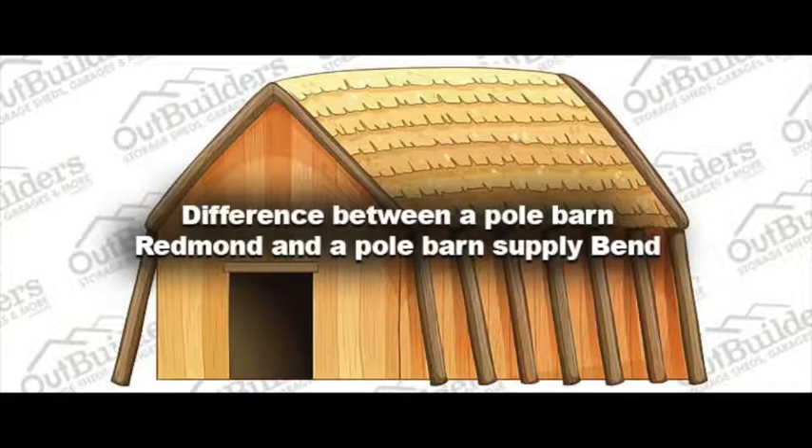The difference between a pole barn Redmond and a pole barn supply Bend: a pole barn Redmond and a pole barn supply Bend have radical differences. You can build a pole barn yourself, get a kit, or find a supply company which can send you all the materials. Regardless, you will need it built.